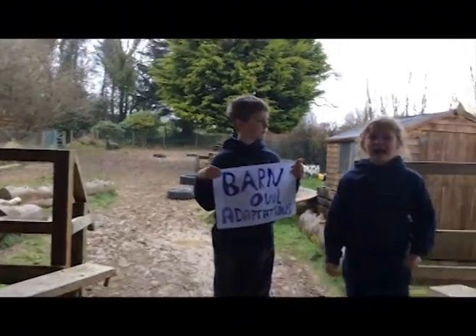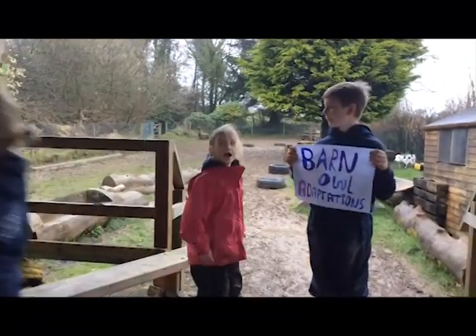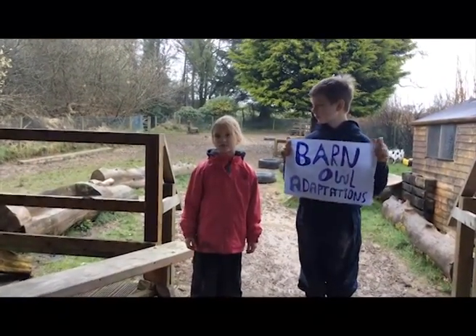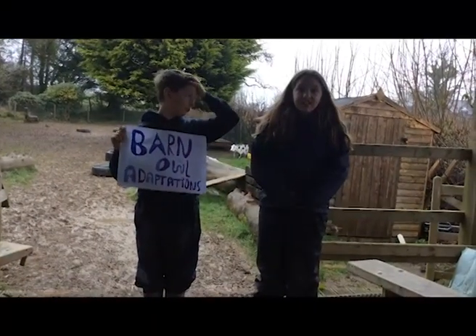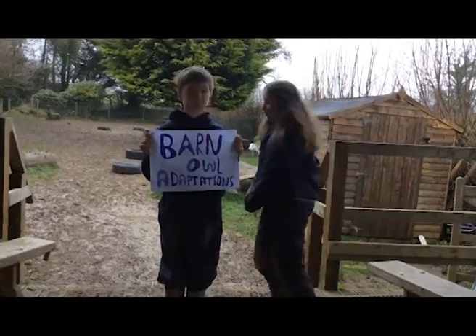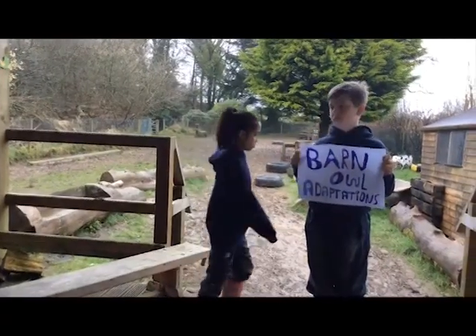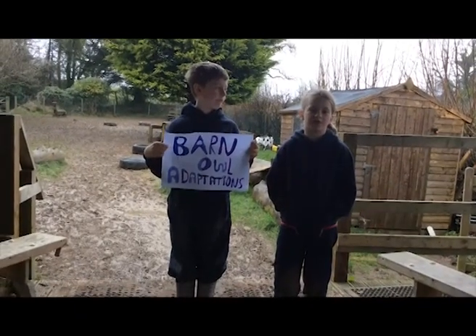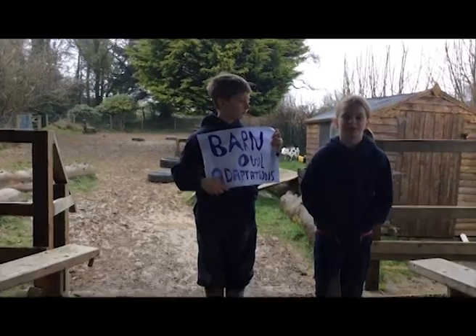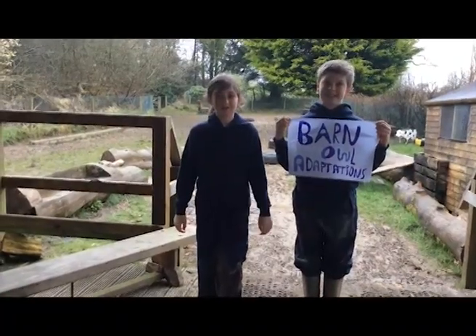Barn owls have extra sharp talons to catch their prey. They have long legs to reach into rough grasses to catch their prey. Females have a spotted chest and males have a white chest. Barn owls have very soft feathers so they fly silently. They have asymmetrical ears so they can hear accurately. They have dark-adapted eyes to see prey in low light.